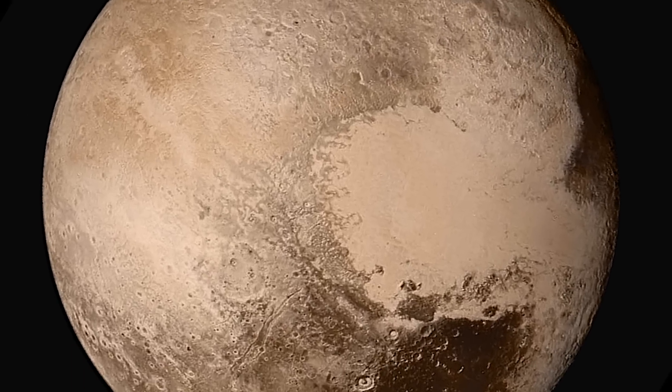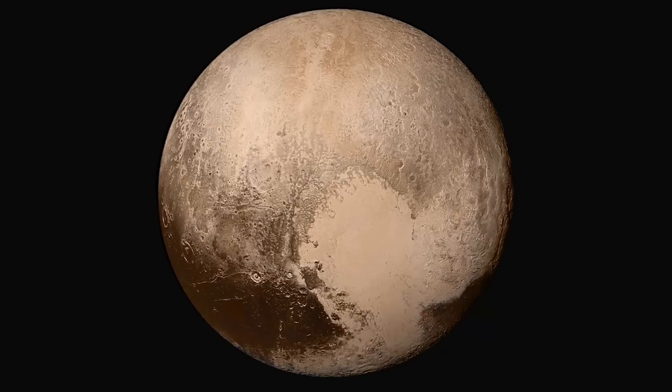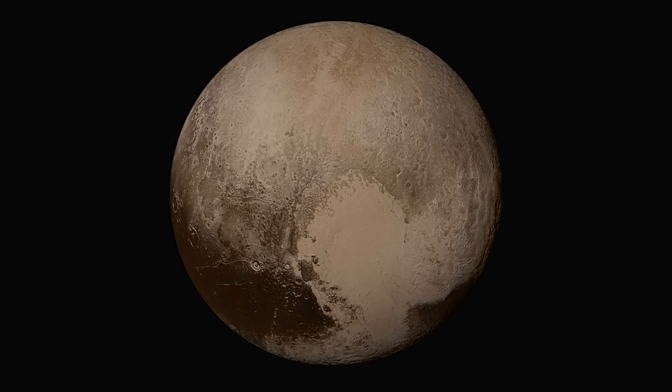To put this picture into context, Pluto is six times smaller than the Earth, even smaller than our moon. In fact, if you took Russia and turned it into a sphere, it would be about the same size as Pluto. Anyway, this picture is just so iconic and beautiful — something I never thought that I would ever see.